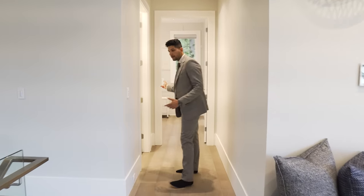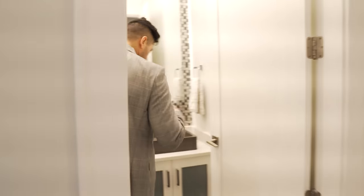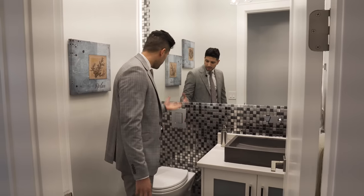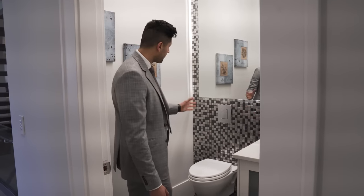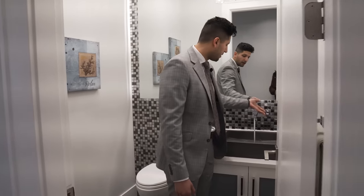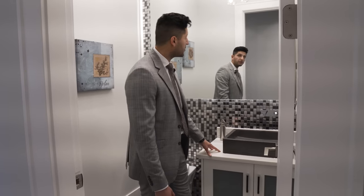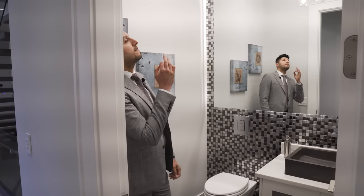Before heading to the master bedroom, let me show you the powder room. It has amazing black tiles on the ground and a cool backsplash. The toilet is a floating toilet with a wall-mounted Grohe flusher, the faucet comes out of the wall, and the unique sink is elevated above the countertop. Even in the powder room they've done an excellent job with the light fixture.